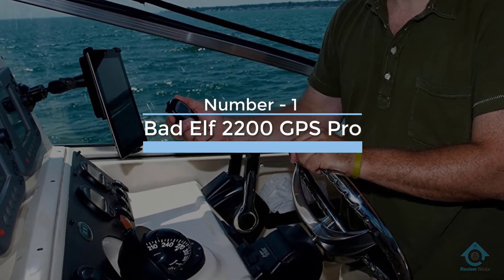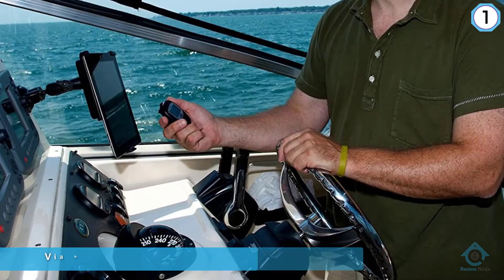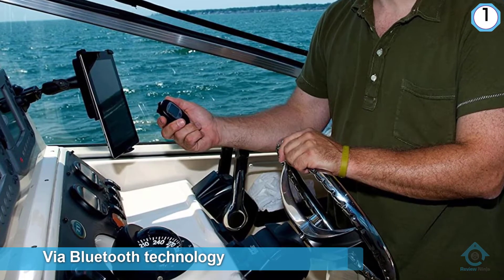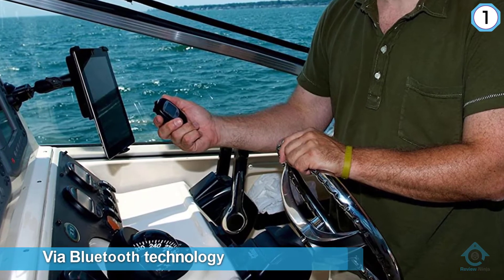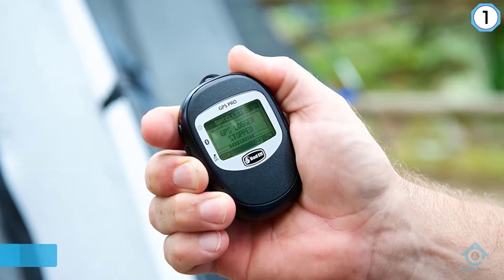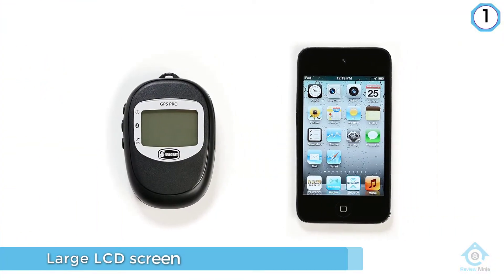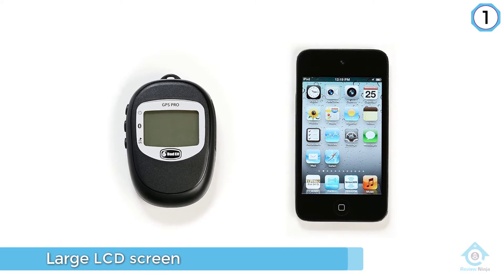Number 1, most popular: Badelf 2200 GPS Pro. There are many types of hiking GPS in the market. The Badelf 2200 GPS Pro is actually a data logger and GPS receiver. It has to be used in conjunction with an iOS device like an iPhone or an iPad to record and share your location.